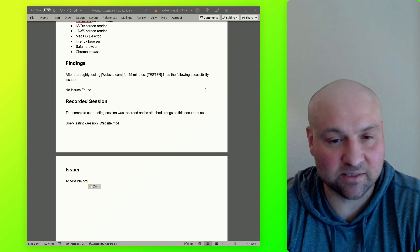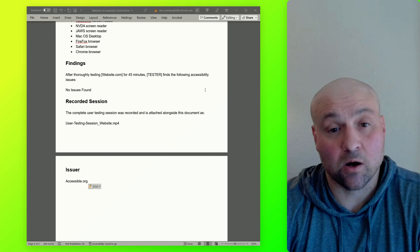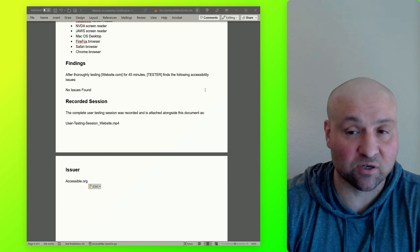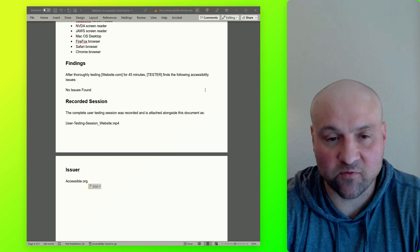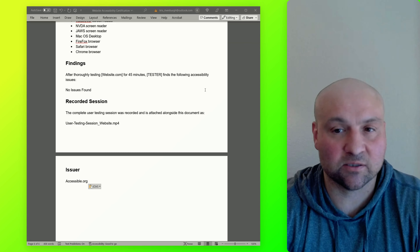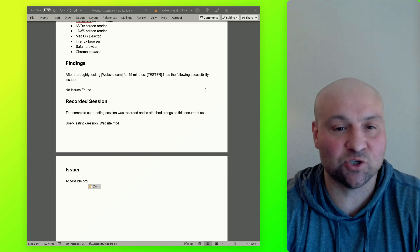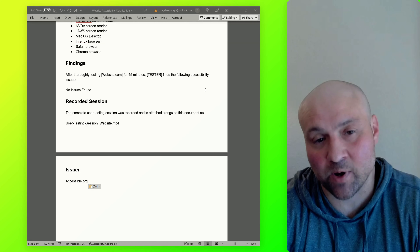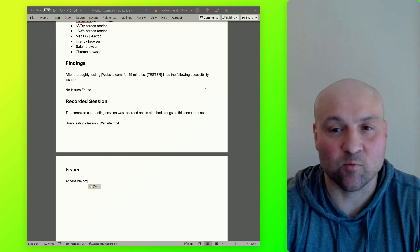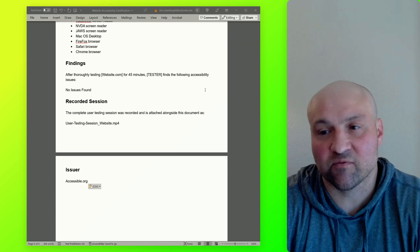You cannot purchase this documentation directly. Many people ask — I just want certification — but you have to have the requisite service to receive the certification. At a minimum, if your website were fully WCAG conformant, you would still need an audit so that we could certify it. You can't just receive the document; it's not for purchase. The documents actually come with the services, because to certify, we need to make sure that what we are certifying is actually true.